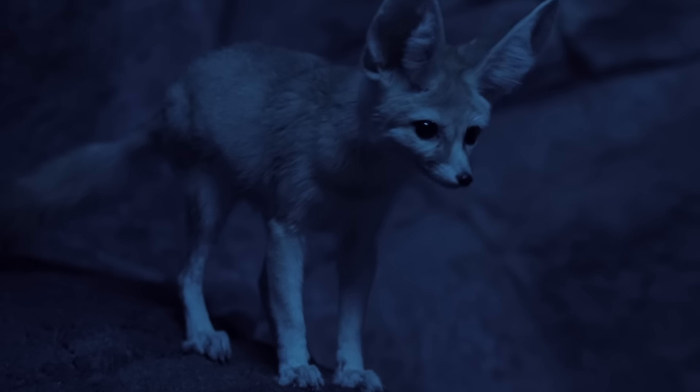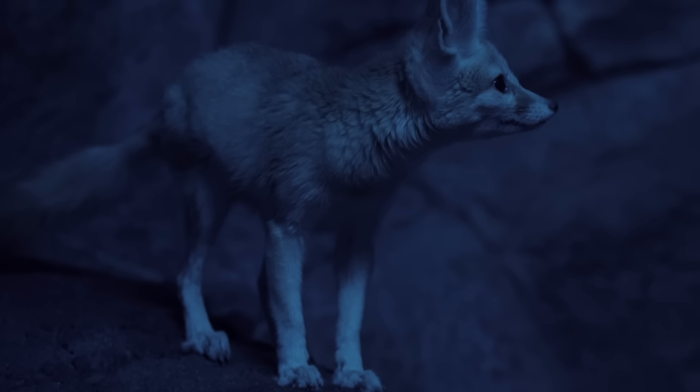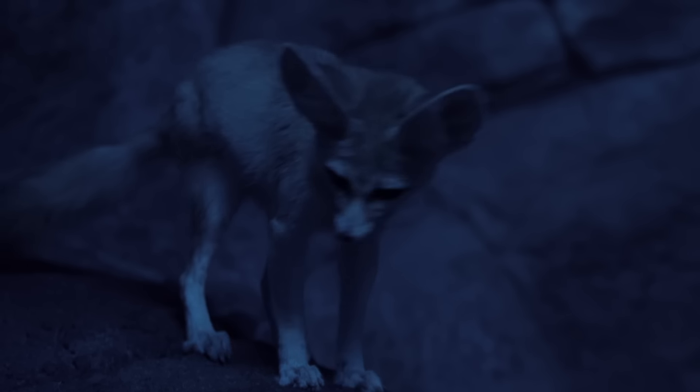Hi, I'm Danielle Dufault and you're watching Animalogic. Fennec foxes are common across the Sahara desert where temperatures can reach 50 degrees Celsius and at night can plunge well past freezing. To cope with extreme temperatures, they have some really clever adaptations.